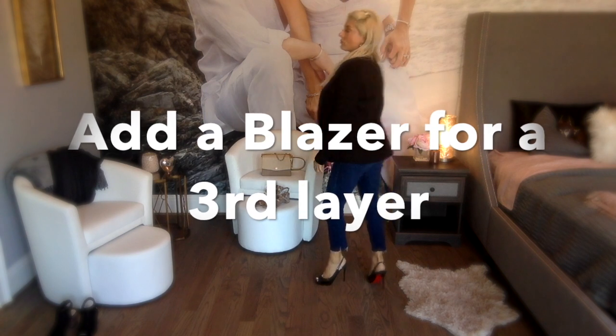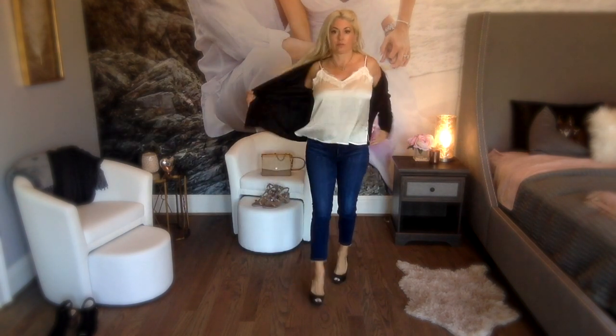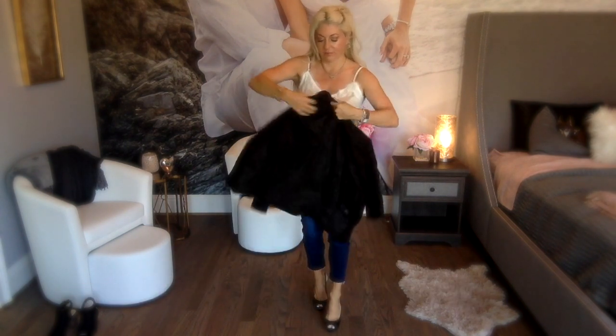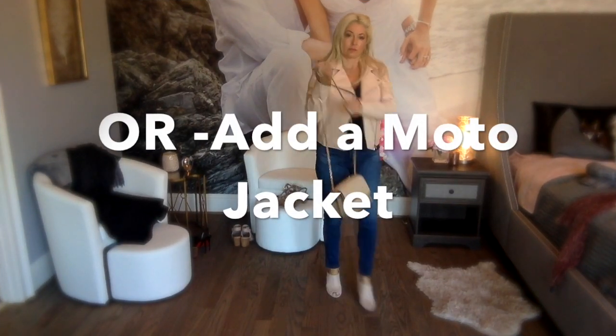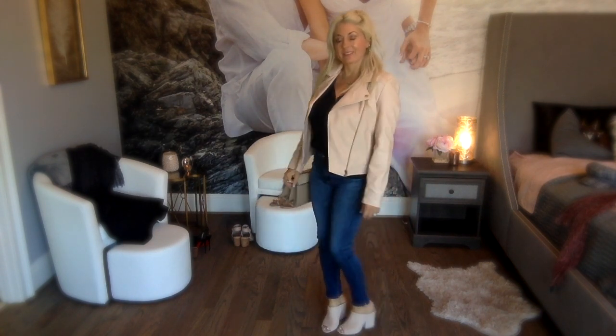Here I've paired another basic satin cami with AG cropped ankle jeans that really show off the shoes — you can substitute any statement shoe here. Then top it with a blazer for a look that is really very on trend this fall. The moto jacket is also a good option and it's still on trend as well. This blush one is from Walmart — I'll link it below.